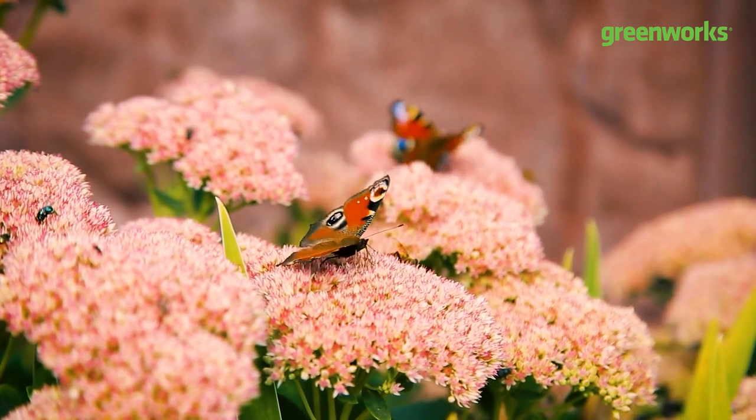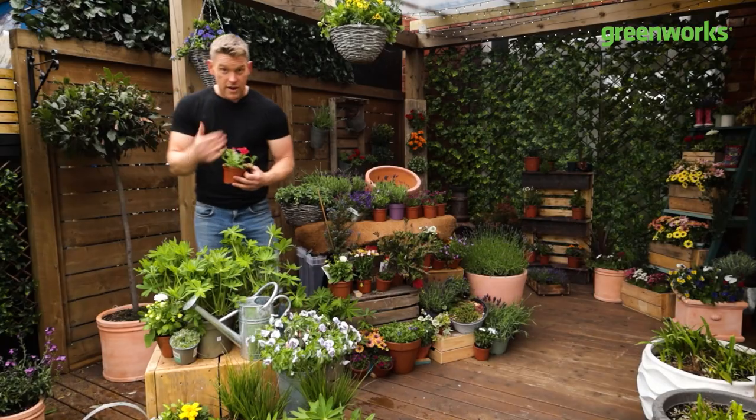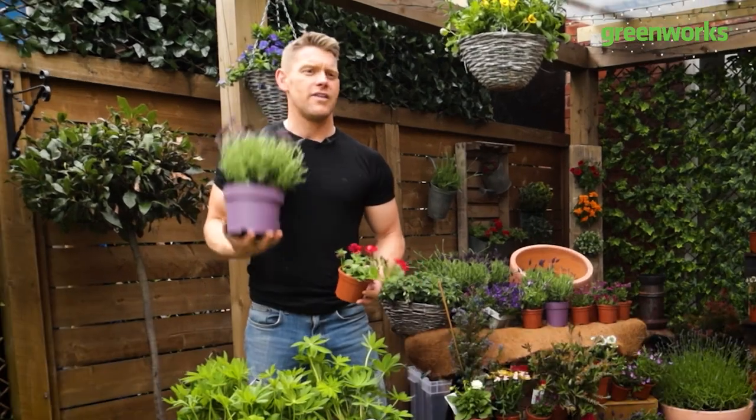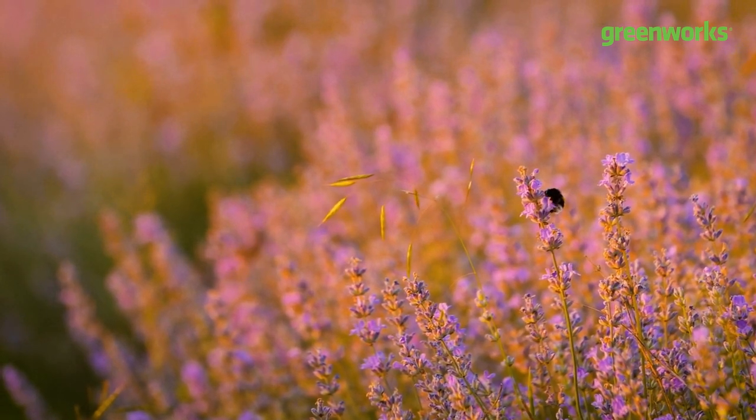Most importantly, we're improving the environment for the population of pollinators. Now we really want to be rolling out the red carpet, the lavender carpet, the pink carpet, the orange carpet — you get the idea. We want these guys coming in and we want to make sure they get the best welcome possible.